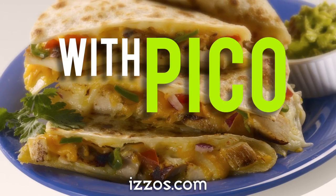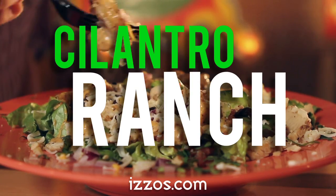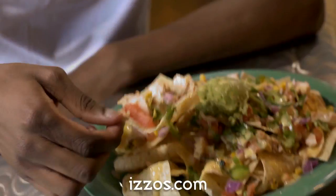Grilled chicken quesadilla with pico. Veggie burrito with grilled mushrooms. Roasted corn right off the top. Grilled chicken burrito in a bowl with cilantro ranch. Pork tacos with guacamole. Fajita steak burrito with fresh jalapenos. Grilled chicken nachos with everything.